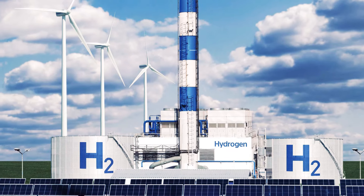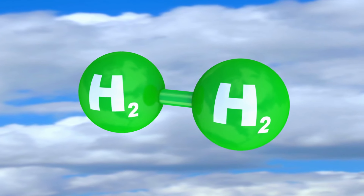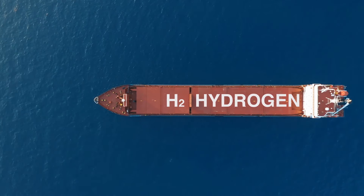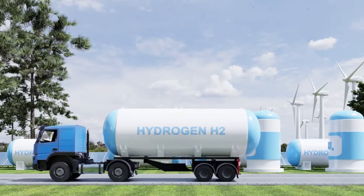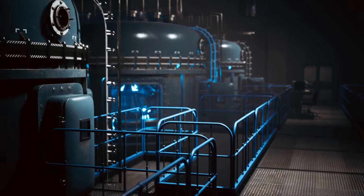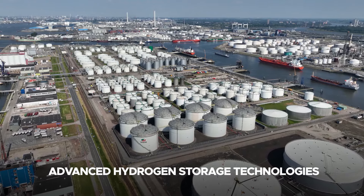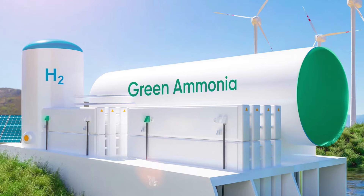In addition to the electrolyzer, the project will include facilities for hydrogen storage and transportation. Hydrogen is a highly versatile energy carrier, and once produced, it can be stored as a gas or liquid and transported to various markets worldwide. One of the most significant challenges in hydrogen production is the storage and transportation of the gas, which requires specialized infrastructure due to its low energy density and the need for high-pressure or cryogenic storage. The Helios project addresses these challenges by investing in advanced hydrogen storage technologies and exploring innovative transportation methods, such as converting hydrogen into ammonia for easier transportation.